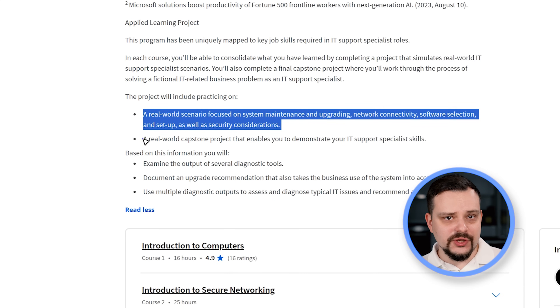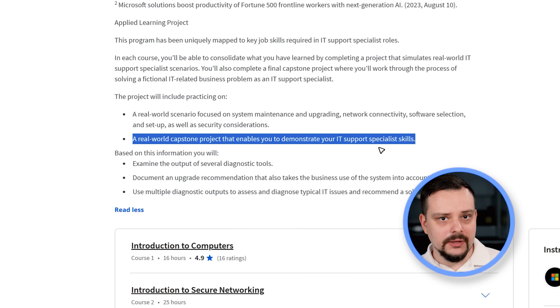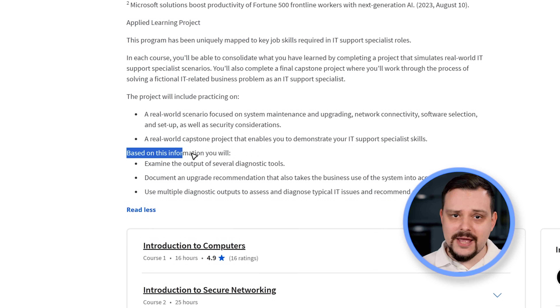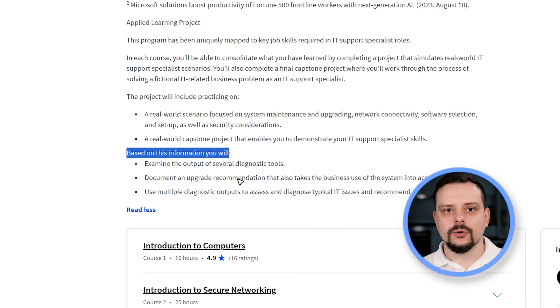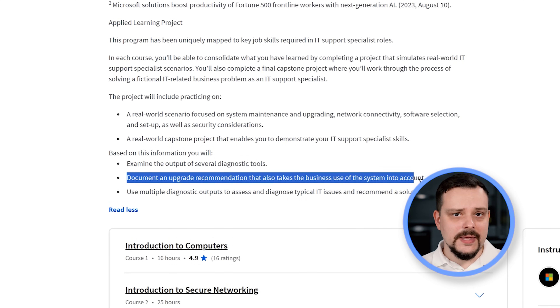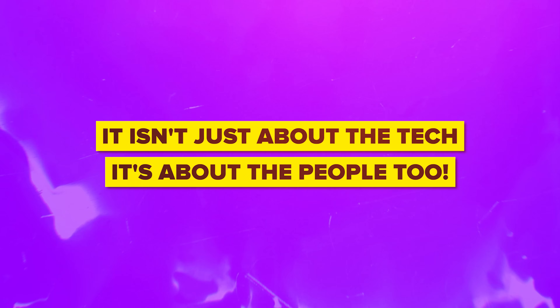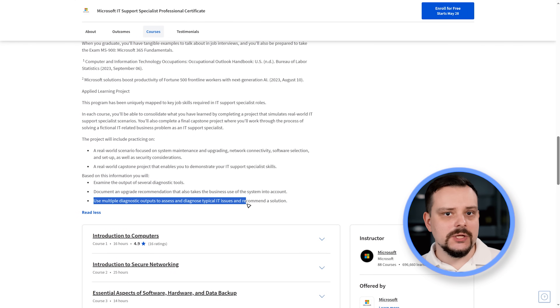It's like being the ultimate tech handyman for a bustling business — a capstone project that lets you show off your IT Support skills and put your problem-solving abilities on full display. Thanks to all that, you will have the chance to analyze diagnostic tool outputs, document your expert recommendations for system upgrades keeping the business's needs in mind, and access and diagnose common IT issues using various diagnostic outputs to propose good solutions. It's great to see that you will get some incredibly useful practical skills here.